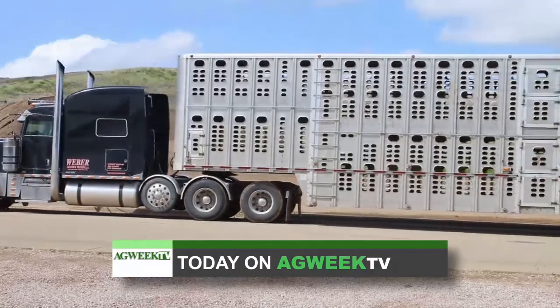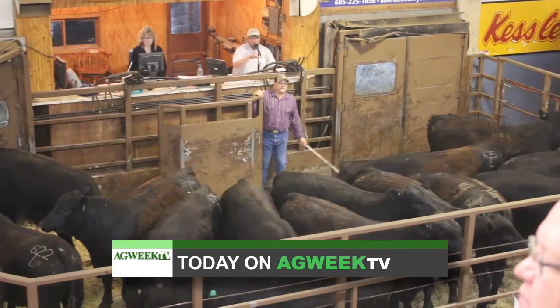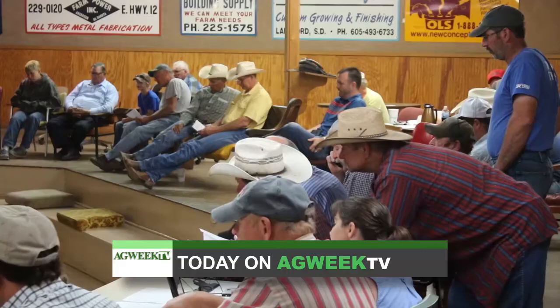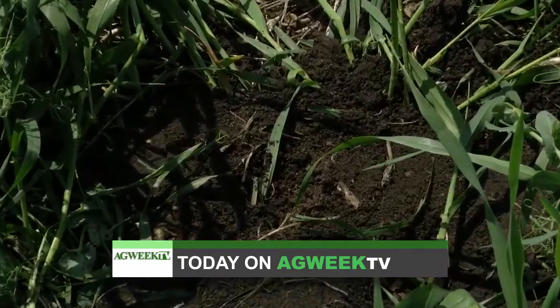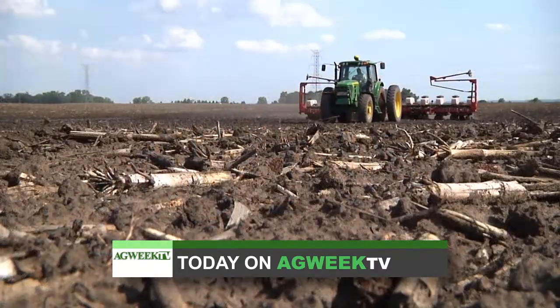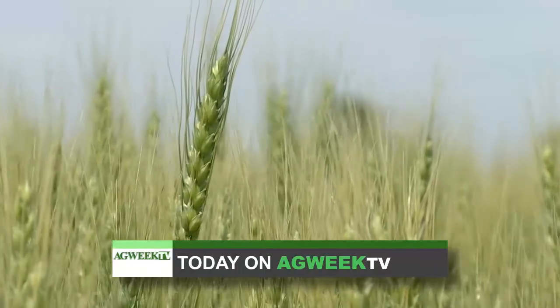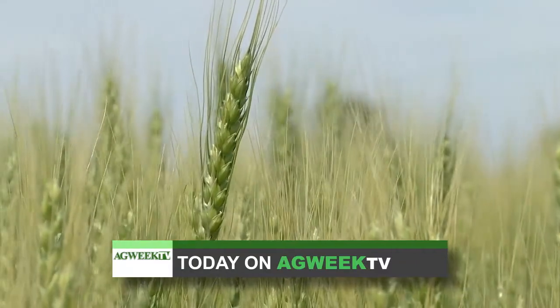Coming up on Ag Week TV, some badly needed rain fell this week. Drought conditions are forcing many livestock producers to sell off early. On the Soil Health Minute, we'll talk about two easy ways to evaluate soil health in your field. Another wet spring has made for a challenging planting season for farmers in southeastern South Dakota. And we'll take a closer look at why wheat planting is way down around the U.S.